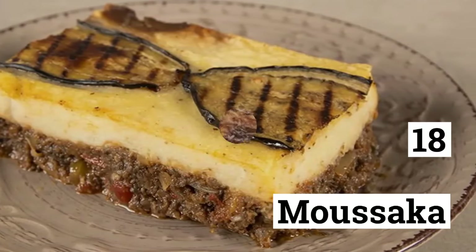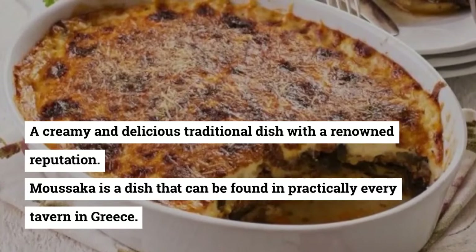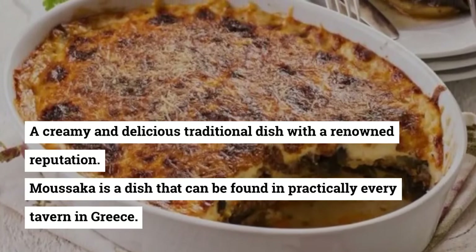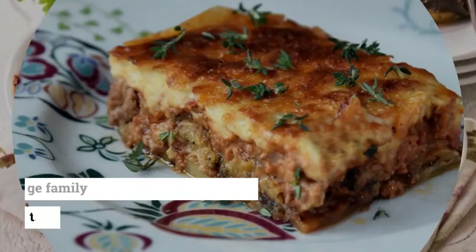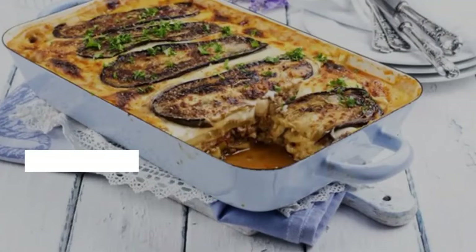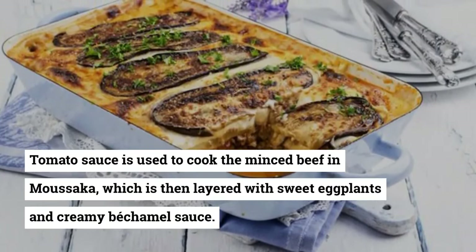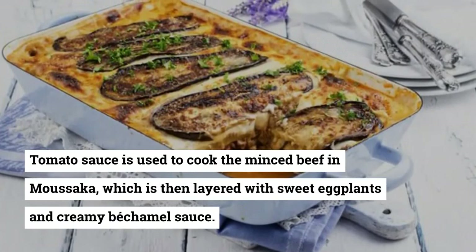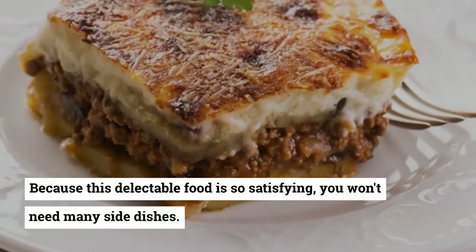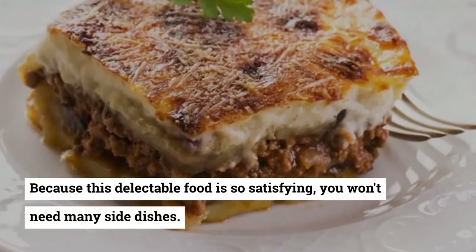18. Moussaka. A creamy and delicious traditional dish with a renowned reputation, moussaka is a dish that can be found in practically every tavern in Greece. Greek housewives serve this dish for large family gatherings. Tomato sauce is used to cook the minced beef in moussaka, which is then layered with sweet eggplants and creamy béchamel sauce. Because this delectable food is so satisfying, you won't need many side dishes.